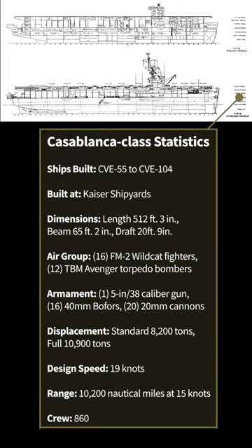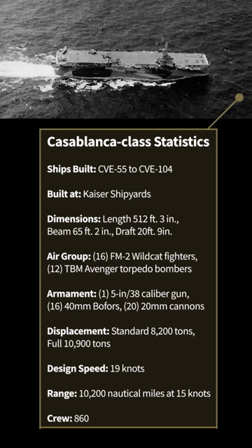During the war, escort aircraft carriers — also known as jeep carriers or baby flattops — served as convoy escorts, part of submarine hunter-killer groups, aircraft ferries, and amphibious operations support. These carriers were home to small air groups and were slower than fleet and light carriers, but were effective when working in large numbers.